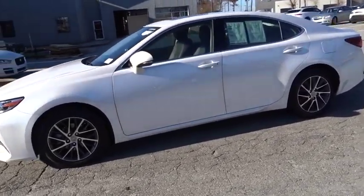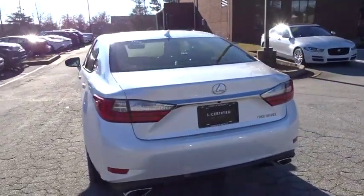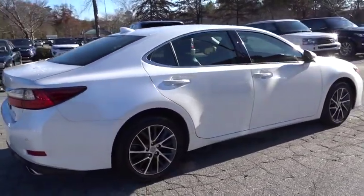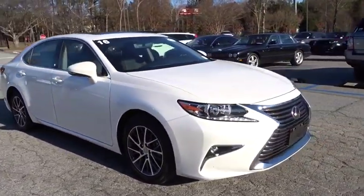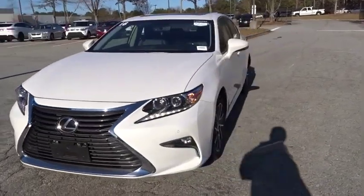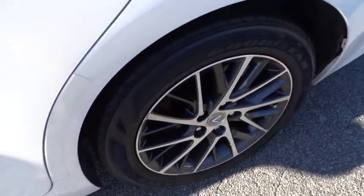2016 Lexus ES 350. The Lexus ES 350 is a sophisticated combination of distinctive styling, luxury, and smooth performance. A 3.5-liter V6 engine propels the ES from 0 to 60 miles per hour in 6.8 seconds, and the countless standard interior features transport you to a new level of luxury and convenience. This vehicle has less than 45,000 miles.